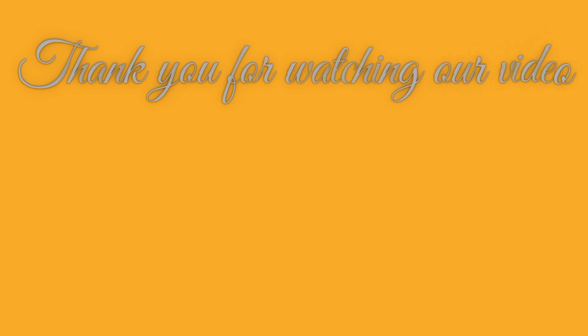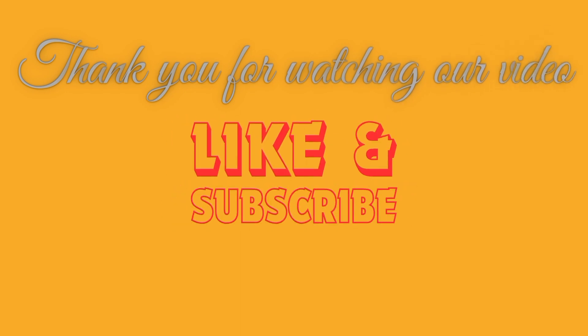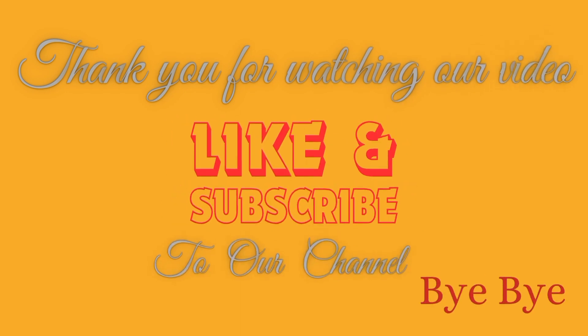Like and subscribe to our channel. Bye bye!